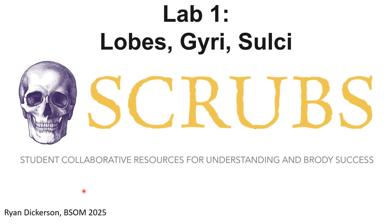This is going to be a series of lab reviews that will take us through digital images where I'll try to point out structures you will be asked to identify associated with each lab. This resource is coming from the SCRUBS team — Student Collaborative Resources for Understanding Brody Success — and this is going to be the neuro lab component.